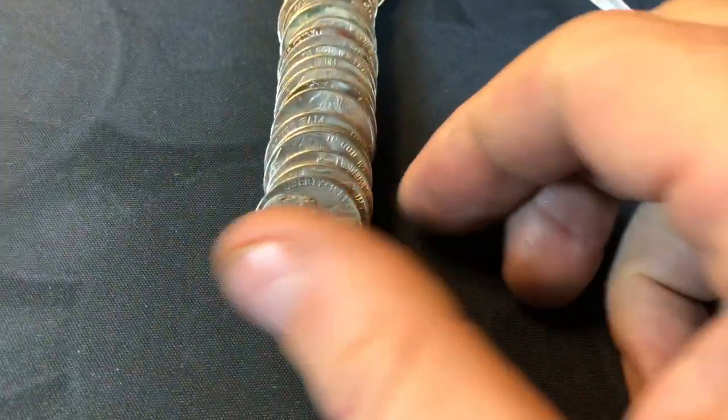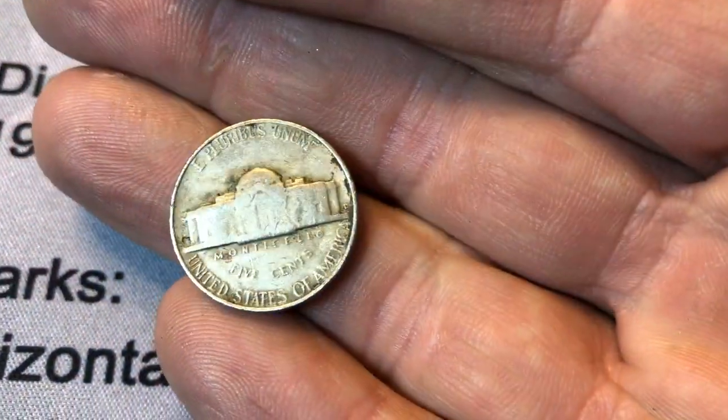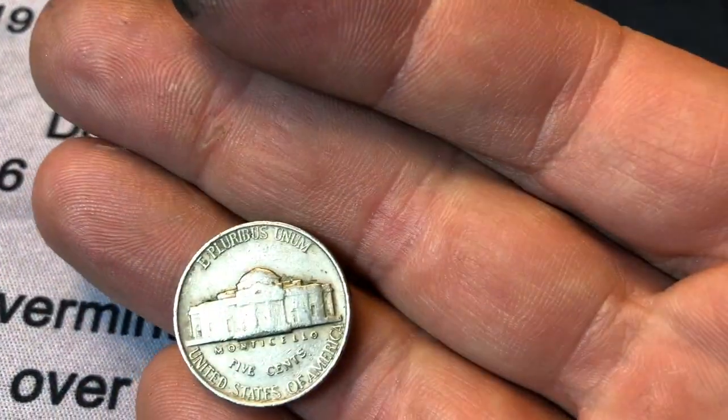Roll number 17 — going to have a 40s nickel, and it's a 1949 again. Is there a D? There is a D. So I need to check it for the D over S. It's not the D over S, but it's still a 40s nickel. Roll number 19 — going to have a 40s nickel here, 1941 Philadelphia.